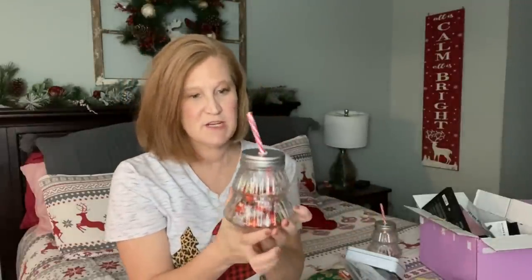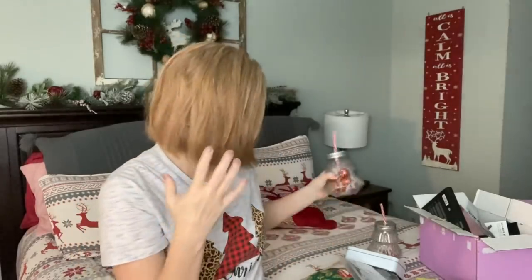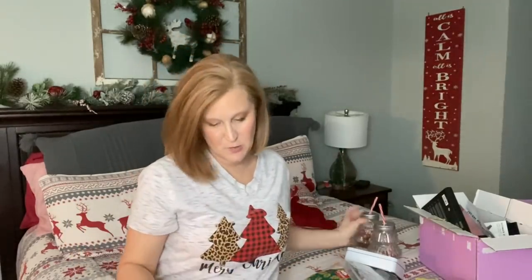I bought four of these and I've already figured out how to gift all of them. I got some red ribbon and I'm going to attach a little gift card to the front — so easy. You could also put marshmallows in and add some packets of hot chocolate on top. There are a million things you could do with it. It's a nice glass mug with a mason jar top, and I think it's adorable for the holiday season.